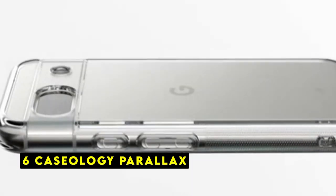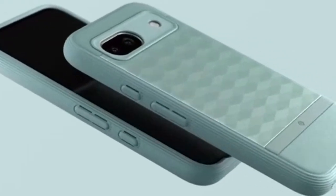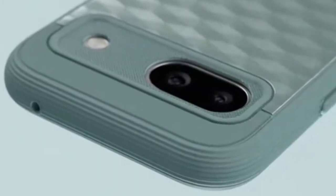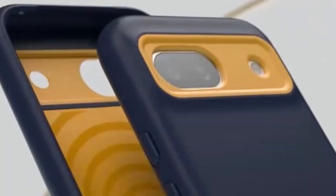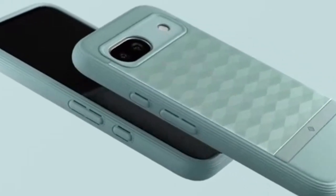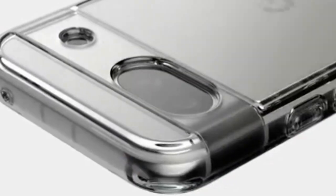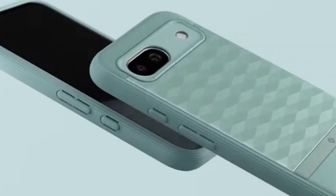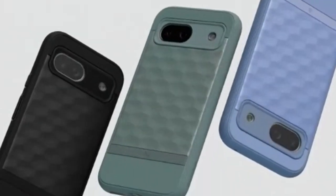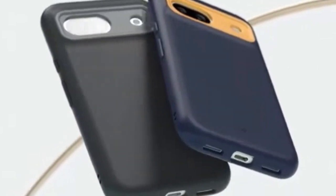At number 6 is the Caseology Parallax. The Caseology Parallax for the Google Pixel 8a is a standout case that effectively blends style with robust protection. Designed and manufactured in Irvine, California, this case is tailored specifically for Google's latest offering. Its 3D hexa-cube design is not only visually appealing but also enhances grip, preventing accidental slips. The textured TPU material on both sides provides an extra layer of security. Certified with military-grade protection, the Parallax offers peace of mind against drops and impacts. Its raised bezels safeguard the screen and camera from scratches, while the case remains compatible with wireless charging and screen protectors. The trade-off is exceptional protection without compromising access to phone features. If you're seeking a case that prioritizes both style and durability, the Caseology Parallax is definitely worth considering.